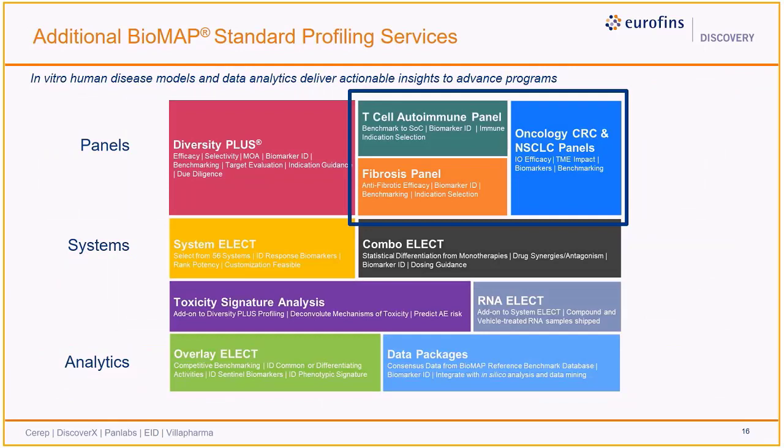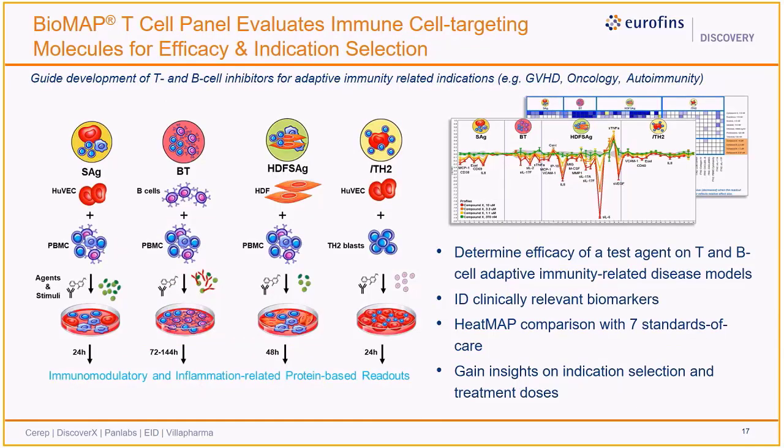Additional Biomap profiling services include disease-focused panels aimed at validating efficacy for the relevant indication. The Biomap T-cell autoimmune panel consists of four systems based on stimulated T cells in different tissue contexts. Compounds can be evaluated for therapeutic potential targeting diseases driven by adaptive immune cell proliferation and activation, including autoimmune diseases, hematological malignancies, and graft-versus-host disease. This panel also includes comparison with seven standards of care to help guide selection of dosing and repurposing efforts.